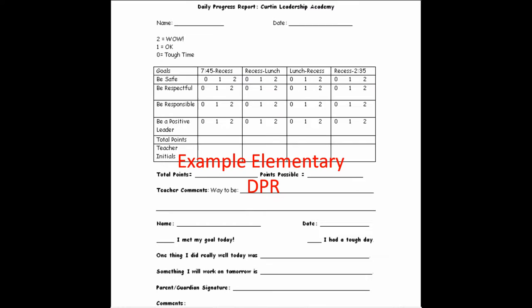This DPR is used for elementary students and is just like the early childhood DPR, but instead of thumbs up and down, the student receives a score of 0, 1, or 2 on each of the school-wide expectations at natural breaks within the day. On the bottom, the teacher can leave comments and the student completes the reflection.